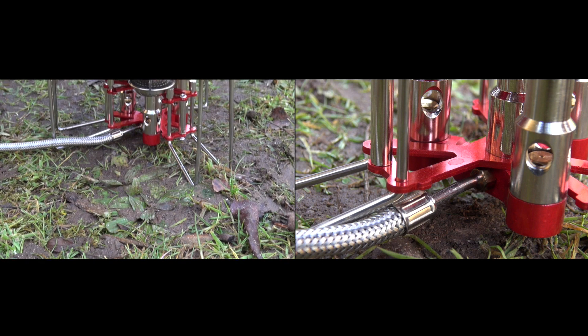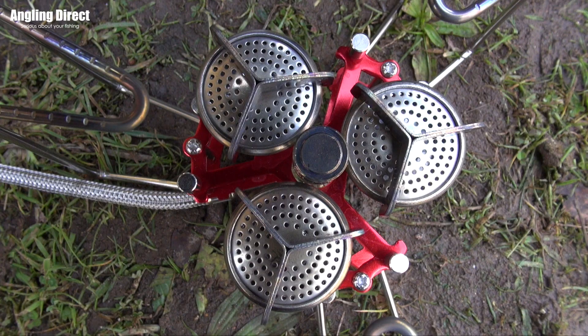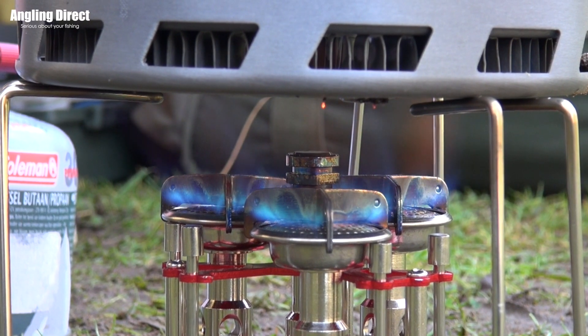It's manufactured from super strong aluminium alloy and stainless steel, and features three burners to give increased heat power with an incredible power output of 5,800 watts.